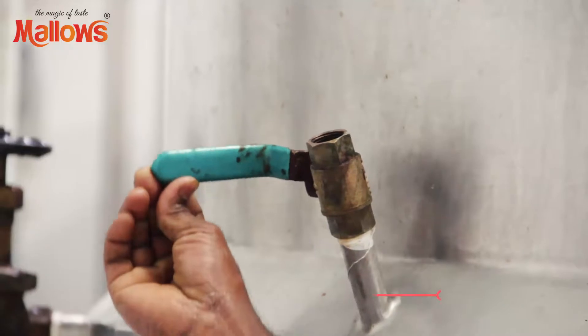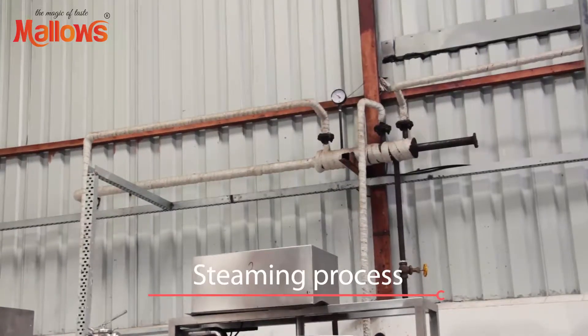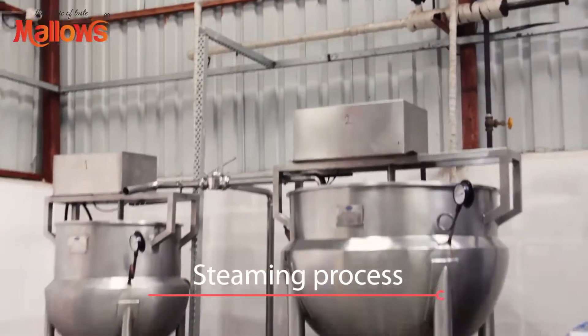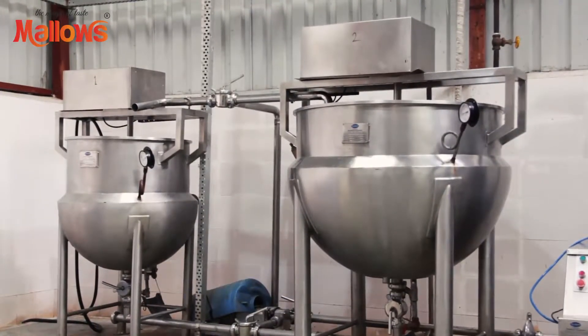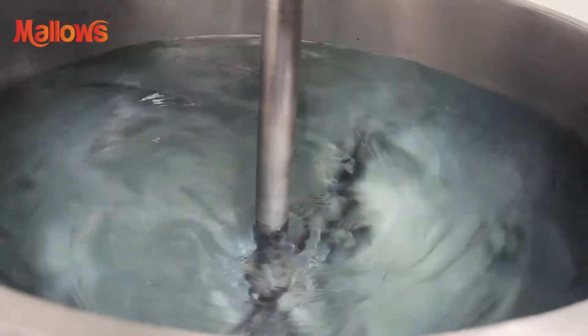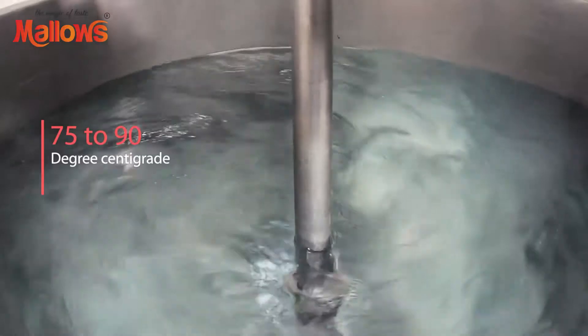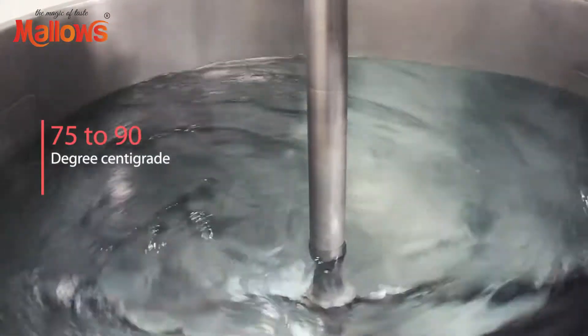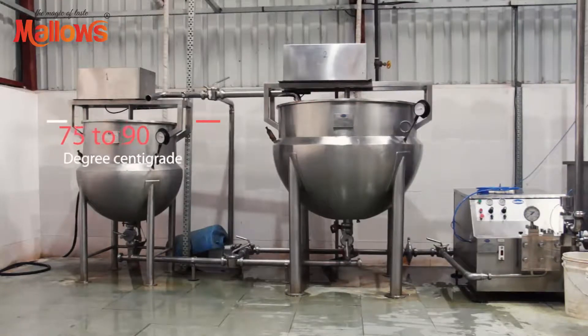This mixture is then passed through a steam jacketed kettle, where 2 kilograms of steam is pumped in and the material is heated and mixed well. Later, this mixture is heated at 75 to 90 degrees centigrade and sugar and salt are mixed in to add taste.